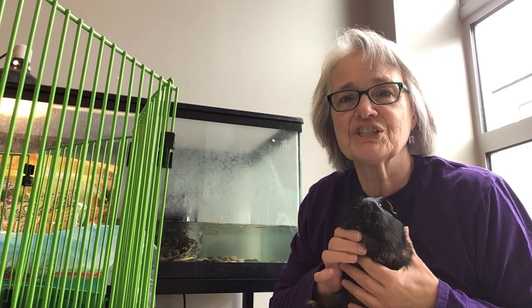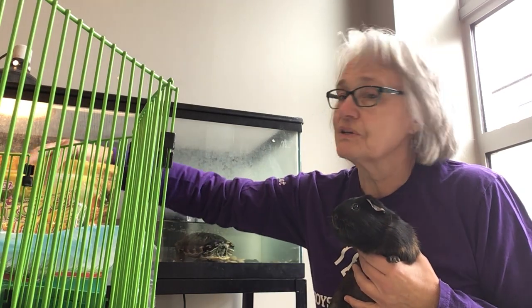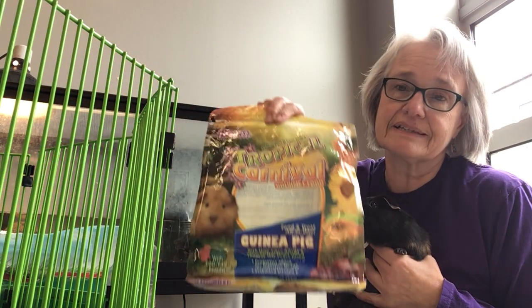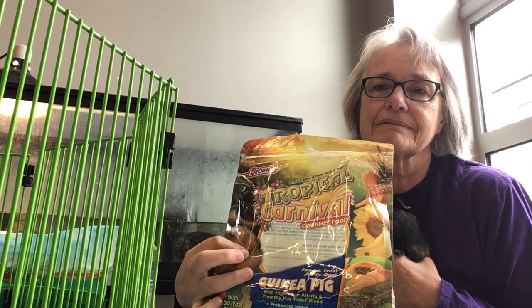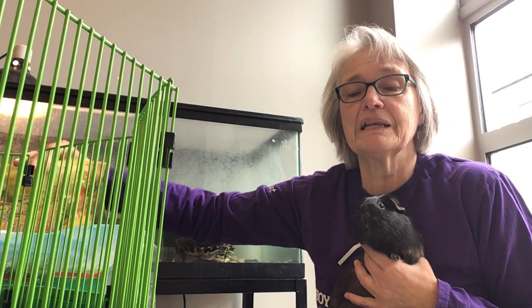So here I have Luigi to say hi. Say hi, Luigi. I wanted to show you what food Luigi gets to eat every day. The main thing she eats are pellets, and these are made just for guinea pigs. They have all the nutrients that a guinea pig needs.